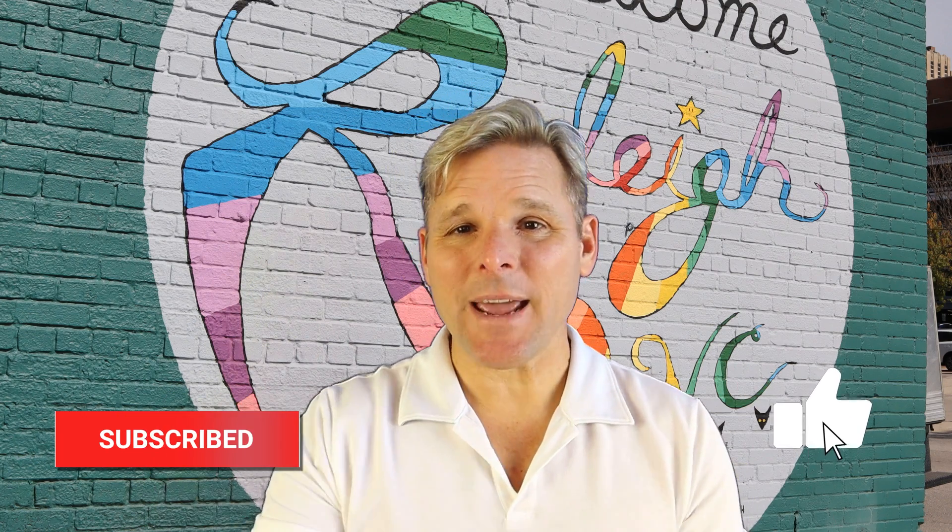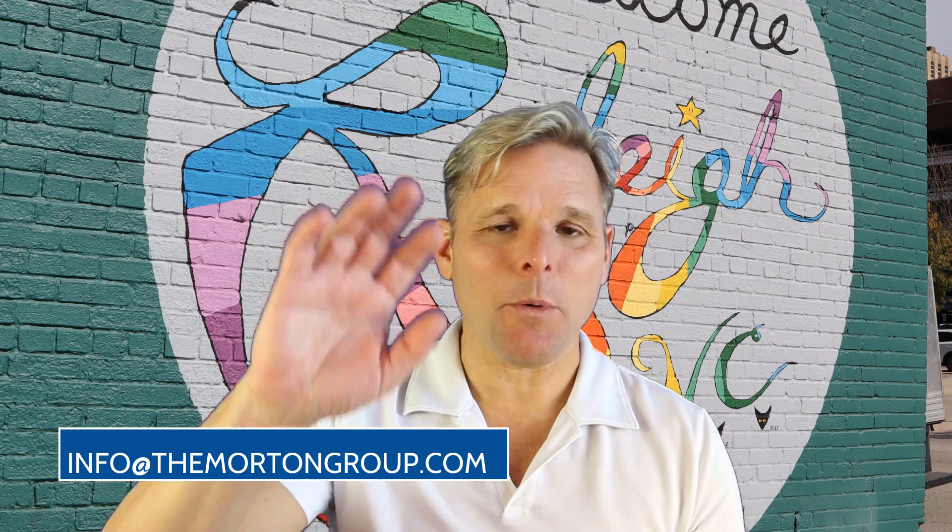Well, that's it. I hope you found this video helpful. Please like and subscribe, and if you have any questions, you can either comment below or email us at info@themortongroup.com. That's all we got for you today. Hope you have a great one. Bye-bye.